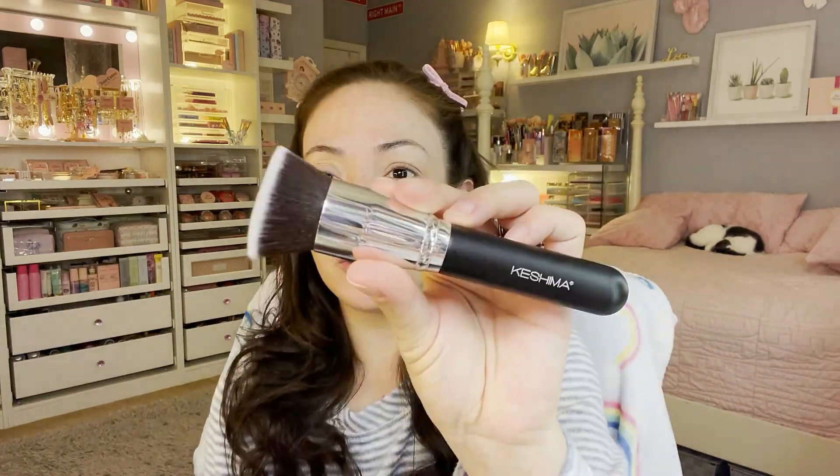I'm back — I grabbed this Kashima Flaunter large flat top kabuki brush. You can find it on Amazon for around ten dollars, sometimes with a coupon. This is fabulous if you want a very good flat top kabuki foundation blending brush. It reminds me of a Sigma brush — very dense but incredibly soft.